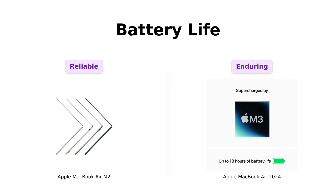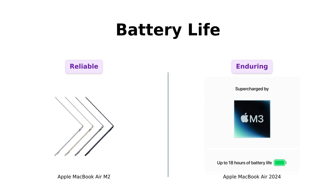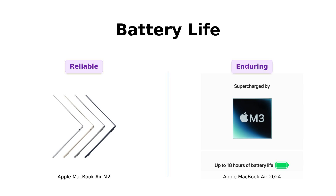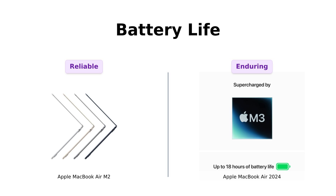Next up, battery life. Both laptops boast up to 18 hours, which is a huge plus. Reviewers of the M2 appreciate its lasting power for work without frequent recharging, while users of the 2024 model are equally impressed with its exceptional battery life that allows for a full day's work on a single charge. Binge watch your favorite series, take a nap, and still have time for a snack break.